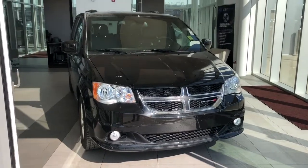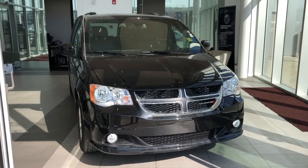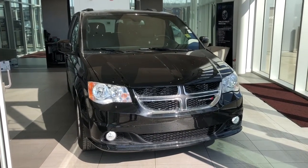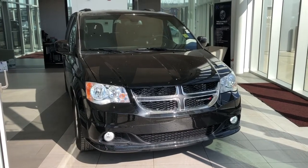Thank you for joining me for this video walk-around of our 2020 Dodge Grand Caravan. Please subscribe to our YouTube channel for more daily videos, and we hope to see you in at Wolf Cadillac sometime very soon.